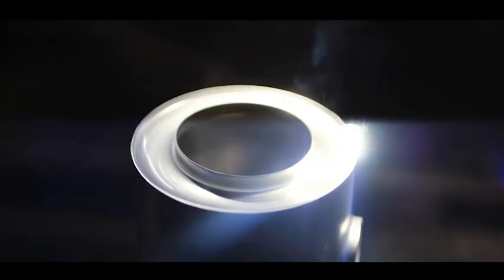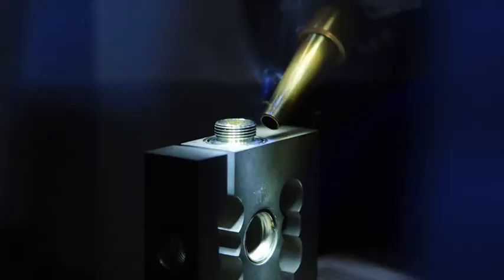Many Flintec industrial load cells are laser welded and use glass to metal seals, ensuring true hermetic sealing for the toughest environments.